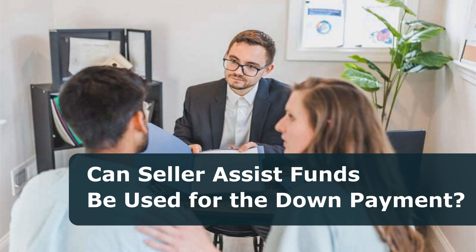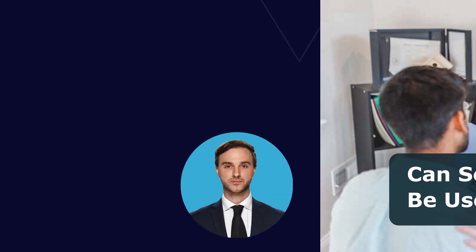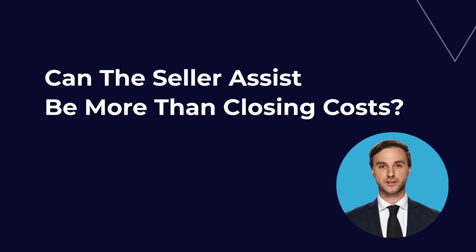Can seller assist funds be used for the down payment? The seller assist funds can often be used for the down payment on a home, as sellers often want to help buyers with the costs associated with buying a home. In many cases, sellers will provide funds to help with the down payment, closing costs, or both. However, it is important to remember that sellers are not required to provide assistance. Therefore, it is important to ask the seller if they are willing to provide assistance before making an offer on a home.